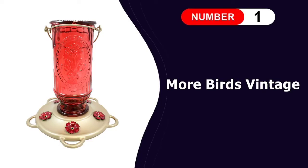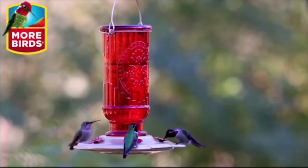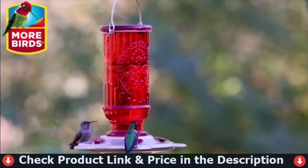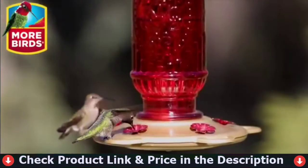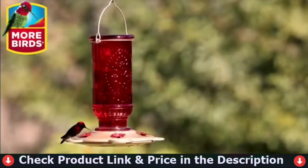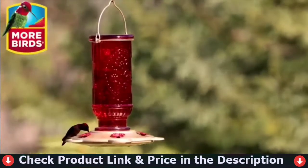Number one in our list is the More Birds Vintage Hummingbird Feeder. If you're looking for a midsize feeder with a sturdy metal base, the More Birds Vintage Hummingbird Feeder is your best bet. It's made of thick colorful glass and has a sturdy metal base. The etched glass basin can hold up to 20 ounces of nectar, and the base has five red flower feeding ports, each with its own perch.